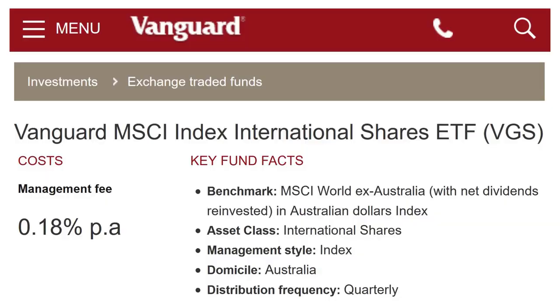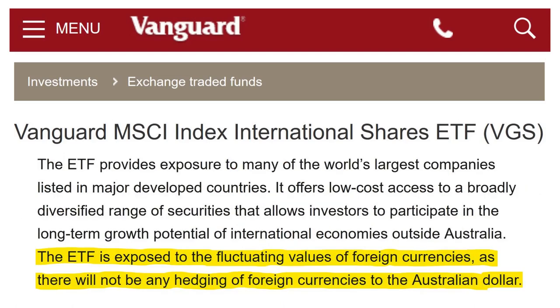VGS is Vanguard's International Shares ETF with a management fee of 0.18%. It seeks to track the return of the MSCI World Ex Australia with net dividends reinvested in Australian dollars index. This includes over 1,500 of the world's biggest companies. It's also an index fund which is domiciled in Australia and also offers quarterly distributions. It should be noted that the fund is exposed to the fluctuating values of foreign currencies, as there is no hedging to the Australian dollar.